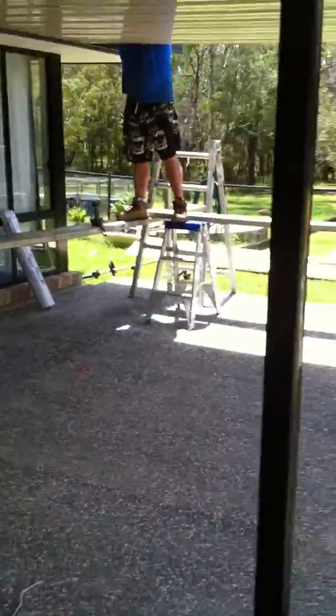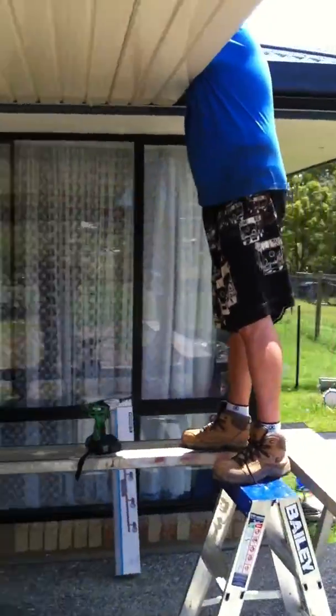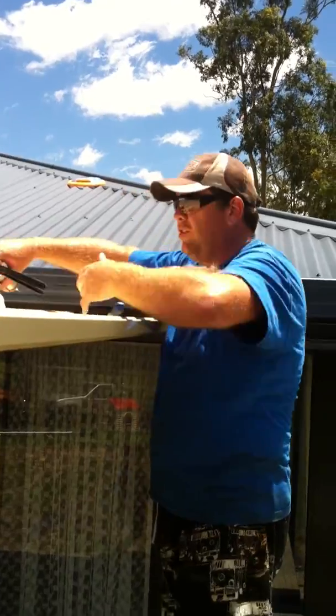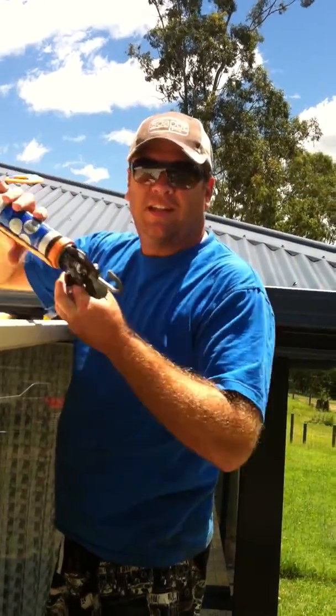What's GK doing up on the roof? Putting screws into the sheets, and as I do it I'm just throwing some silicone over the screws so that way they're not going to leak.